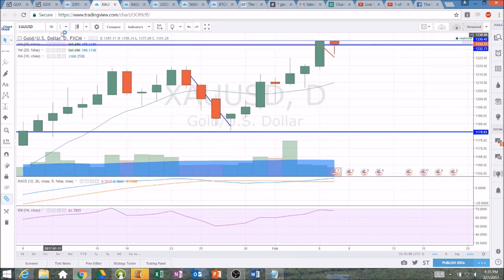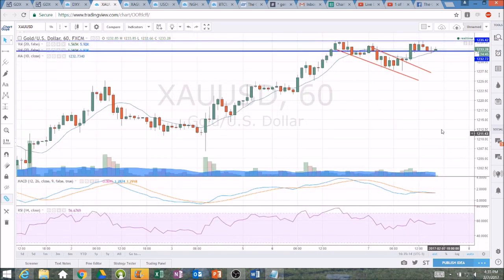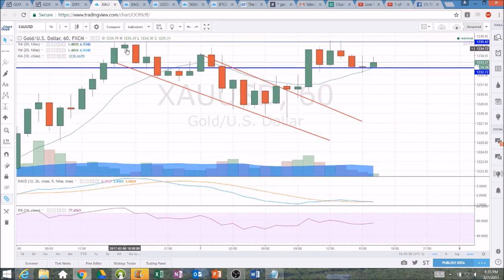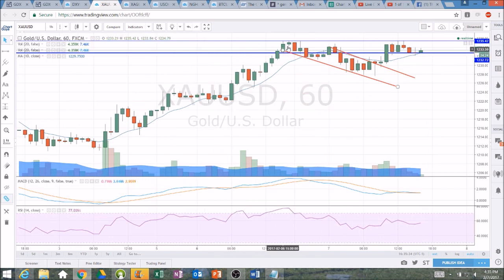We saw some consolidation in gold on the daily timeframe. The bulls did buy the dip, and looking at the hourly timeframe it's pretty healthy consolidation. I had a support line and a resistance line I was watching. The bulls broke that, but we do have a double top at the high of yesterday — 1235.43 to 1235.50, and we topped out at 1235.56. So a couple of pennies there of clear resistance that the bulls need to break above, and we have a tightening range with that little double top and our higher lows.